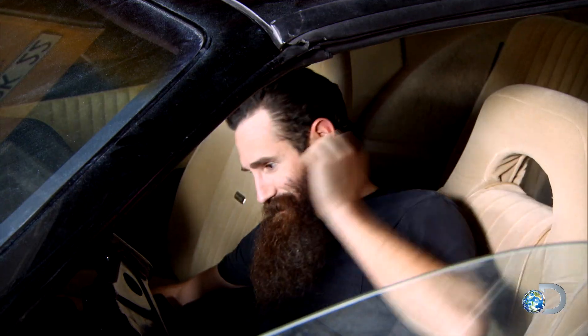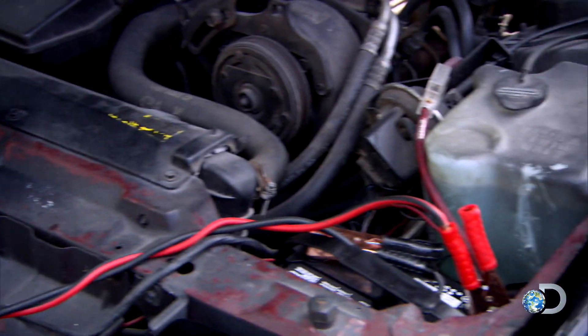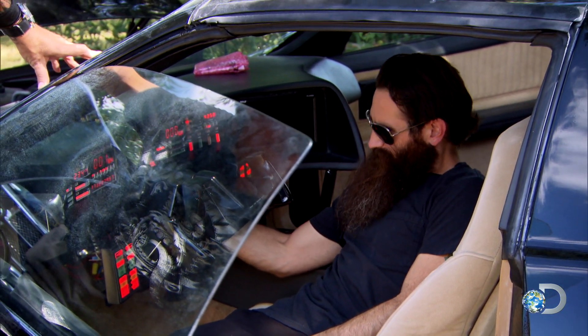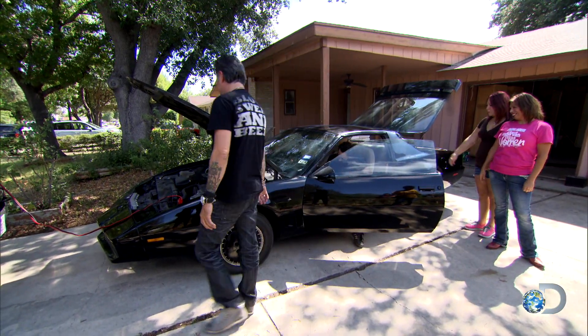I'm not seeing any lights. Probably drained the battery. You push, I'll steer. There we go. See if it'll fire up, man. Come on, car. Ta-da! So we got a running, driving car.